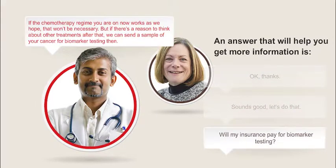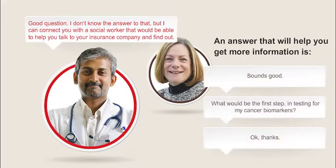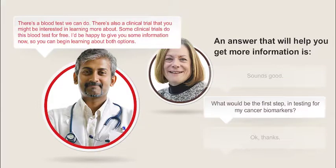Patient: Will my insurance pay for biomarker testing? Doctor: Good question. I don't know the answer to that, but I can connect you with a social worker that would be able to help you talk to your insurance company and find out. Patient: What would be the first step in testing for my cancer biomarkers? Doctor: There's a blood test we can do. There's also a clinical trial that you might be interested in learning more about — some clinical trials do this blood test for free. I'd be happy to give you some information now so you can begin learning about both options.